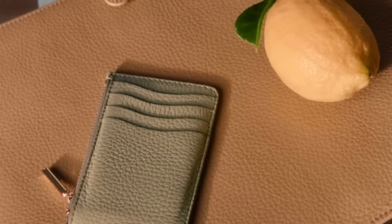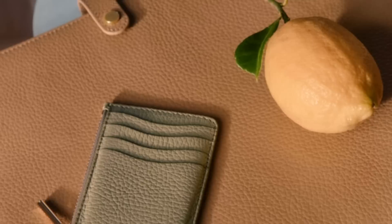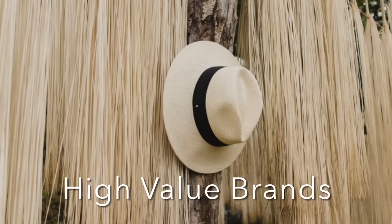Hi everyone, welcome back to my channel. In today's video, I'm going to talk to you about four brands that I have been eyeing for quite some time now. These are all brands that I would consider to be high value brands. From what I can tell, they offer quality and craftsmanship at really fair prices. So let me share with you which ones I've been excited about.